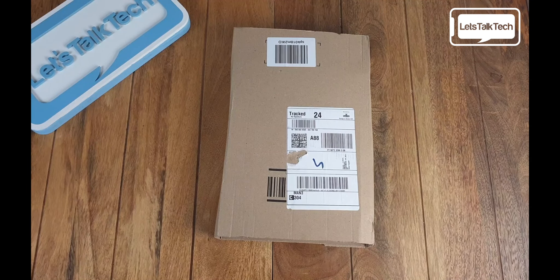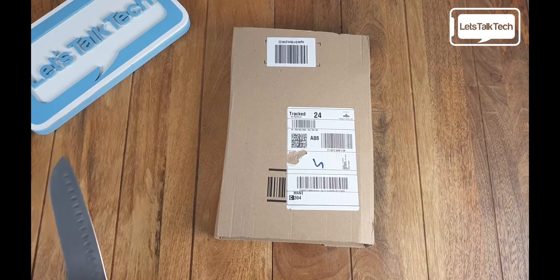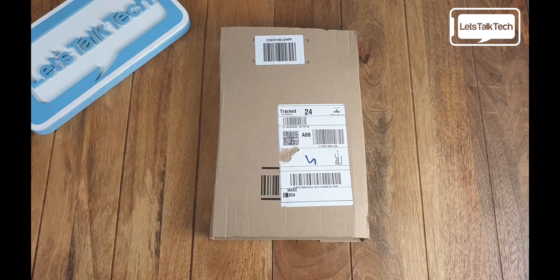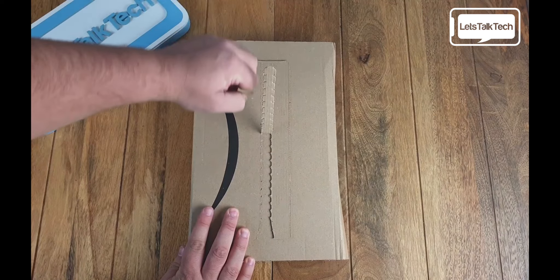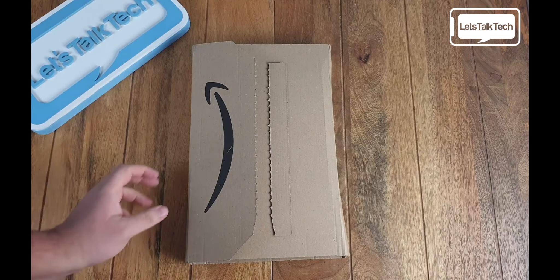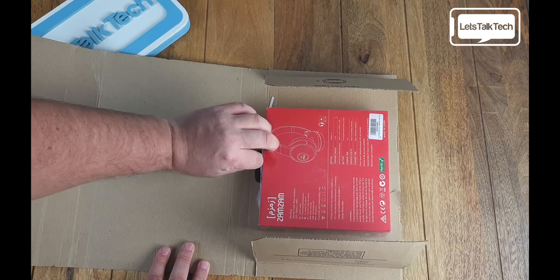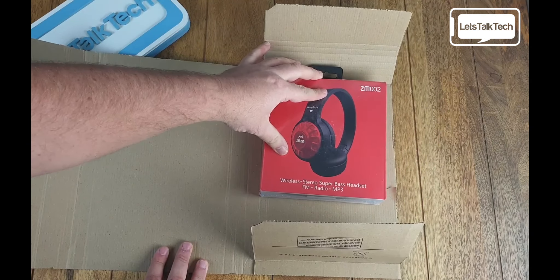Hi guys, thanks for joining us again today on Let's Talk Tech. We have a video brought to you by a company called ZamZam. Now I am always quite skeptical of products which come in at a low price point but promise to deliver on quality. But from the beginning of this video, boy have I been absolutely blown away by the quality of these headphones — these are the ZamZam ZM002 headphones.